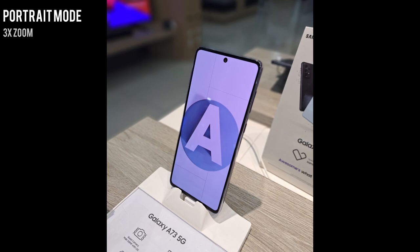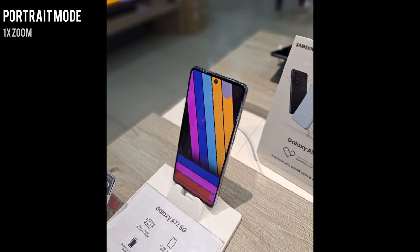Now we test out the portrait mode. The first picture is at 3x zoom and it looks fantastic with great edge detection and bokeh blur effect. The next image is the portrait at 1x zoom, which also looks great with amazing bokeh. Shout out to the 5 megapixel depth camera for these portrait photos — it plays a big role in the details and object separation.